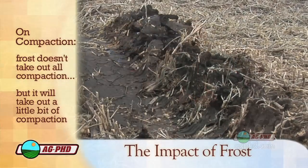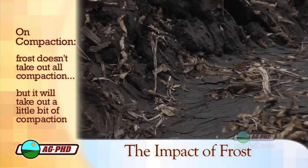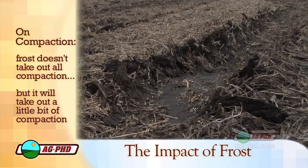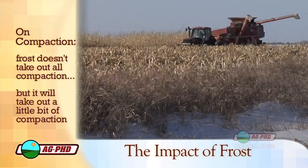The other thing we wanted to talk about for just a second is compaction. Frost doesn't take out all compaction in the soil, but it can take out a little bit. When we haven't had a deep frost, we're still going to have a lot of compaction. We had some issues last fall where it was tough getting the crop out, so we had a lot of compaction problems that we didn't solve with this non-frost year.